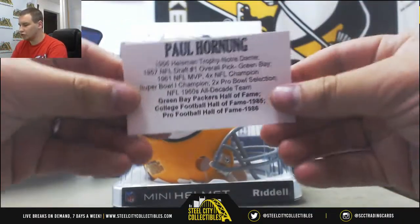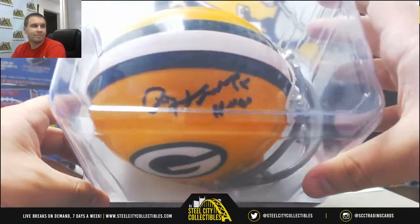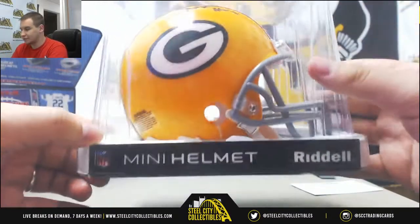We've got an autographed Paul Hornick mini helmet, 1986 Pro Football Hall of Fame — a Packers mini helmet.